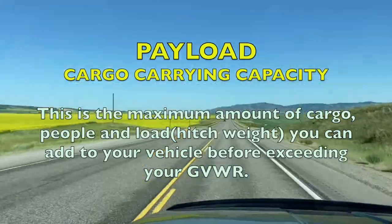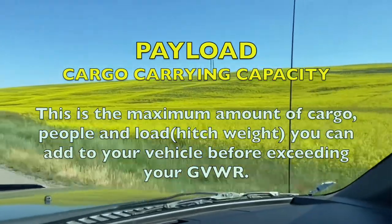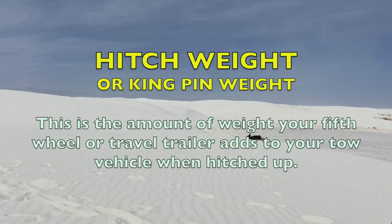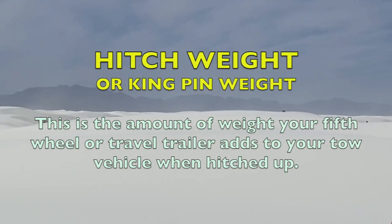Number six, an important one: payload slash cargo capacity. This is how much weight your vehicle is allowed to add to it, including the camper pin weight, without exceeding the gross vehicle weight rating. Once you start putting people in, toolboxes, and you drop a fifth wheel on top, you don't want to exceed your payload capacity. This is what most people usually have an issue with. We're also going to talk about hitch weight or pin weight — whether you're towing a travel trailer or fifth wheel, that's how much weight from the camper is added to your truck.